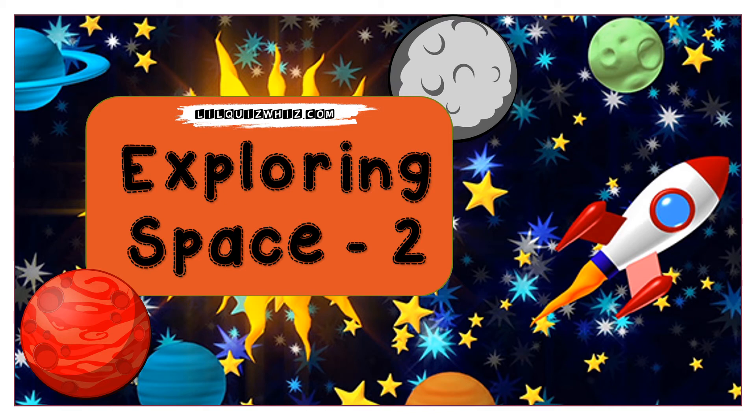It's great to have you back for another fascinating space quiz. So let's get started.